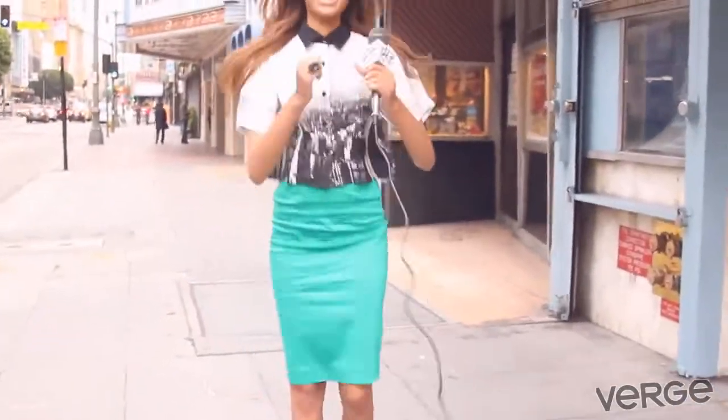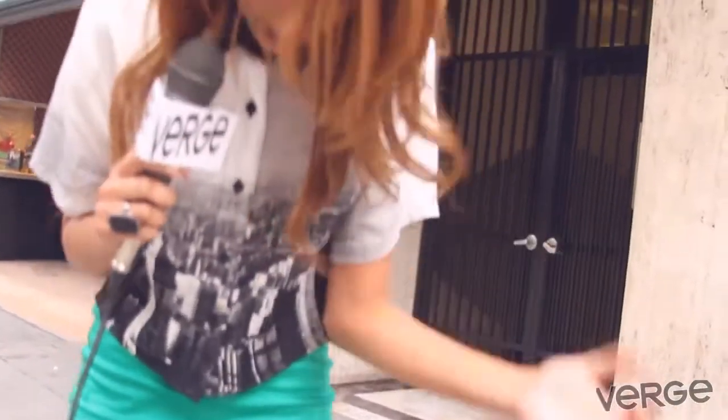I've also got these really rad shoes from Seychelles. They've got a great bow detail and a strap, and I think it just really all goes together. Kind of green with envy, I know.